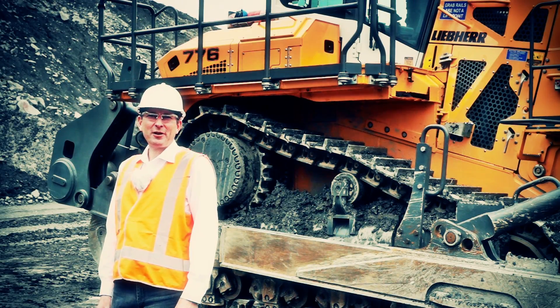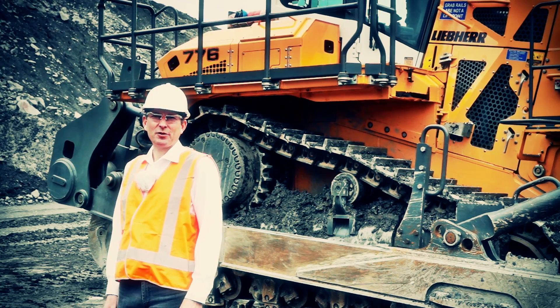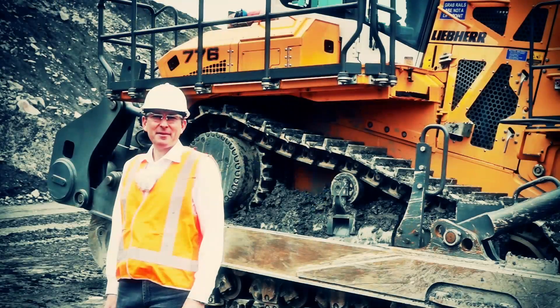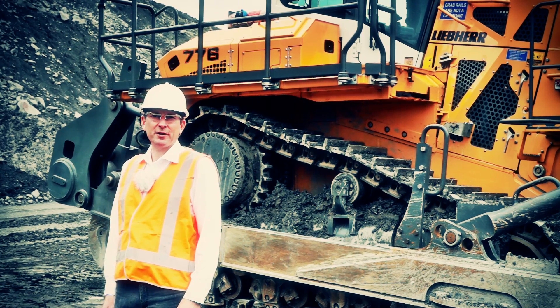Hello and welcome to the product presentation of the Liebherr PR776 dozer. We are here in Australia, in an open pit coal mine in New South Wales. My name is Johannes Mayer and I am the responsible product manager for this dozer.